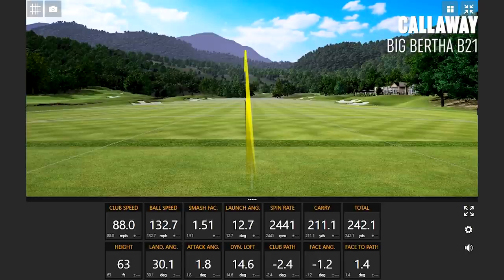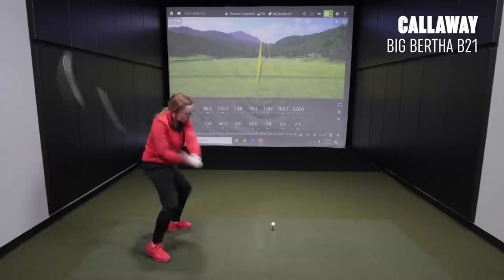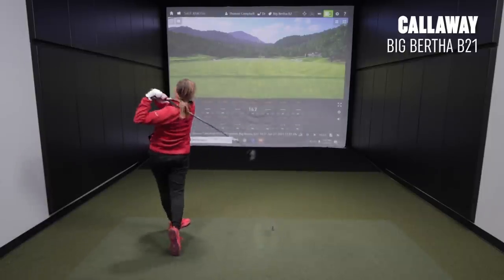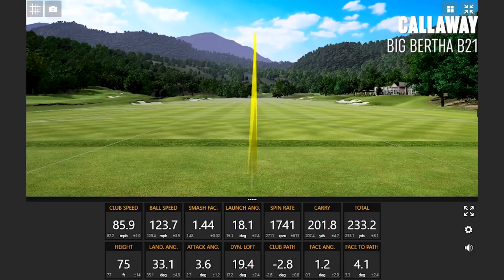That sounded smoked — that felt good. Let's touch on that first shot with the B21. Notice how much easier it was for you to draw the ball a little bit. Your club speed was a little bit slower, but ball speed was very, very good. The B21 is an excellent draw bias club right off the bat. That second shot was off the toe, but notice how that was a high launch, low spin, dead straight shot — I'll take that.